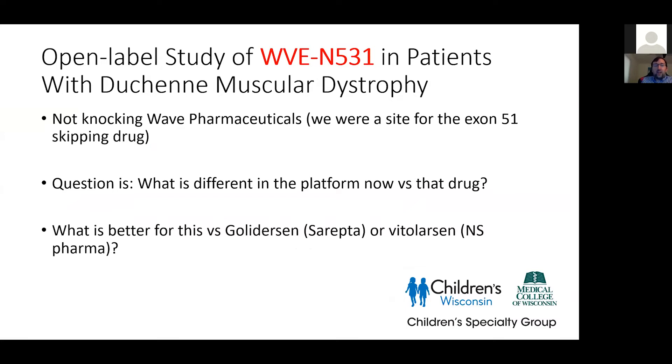Another question for families: how does this exon 53 skipping drug compare to what's already on the market commercially, like golodirsen or viltolarsen from two different companies? How would this be better or more effective? I will always encourage families to do research — this is a time where more data is better. But families have to make their own determination of which way to go. It's encouraging that we're having multiple drugs for some of the same areas come into the field.